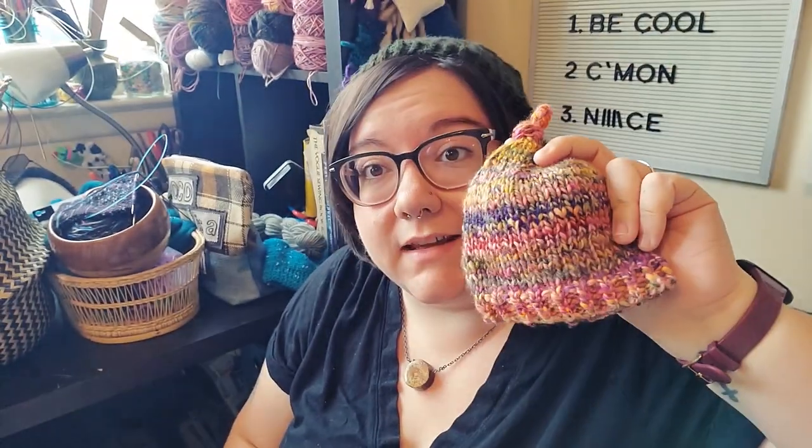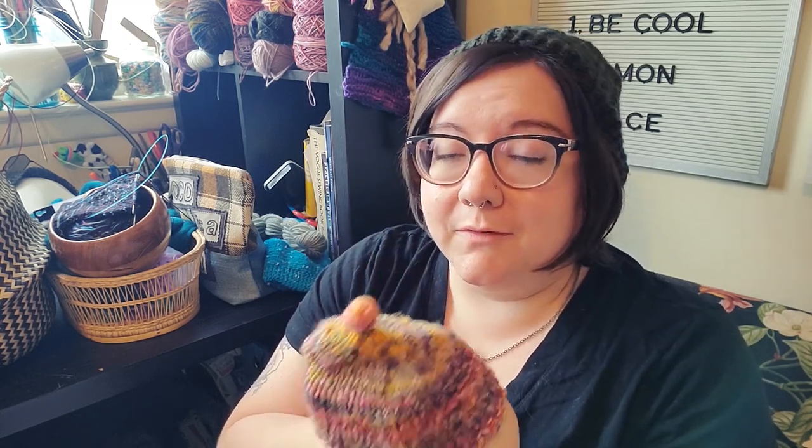I made this teeny tiny baby hat. The fun thing is this was one of the first things I've done with my handspun — the neon galaxy handspun from the fiber I got from Crafticorn. I used pretty much the entire skein to make this little baby hat. It's definitely newborn or preemie sized; I'd probably make them a little bigger next time since baby heads get big fast. But worst case it would fit on an American Girl doll — look how tiny it is next to my big head!